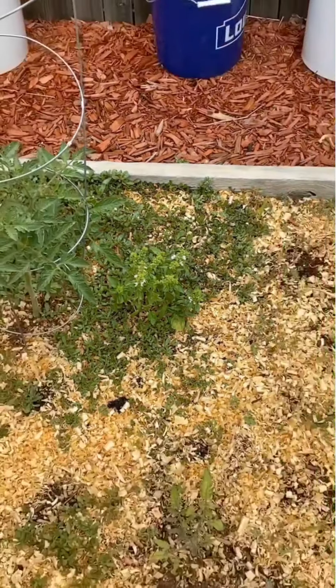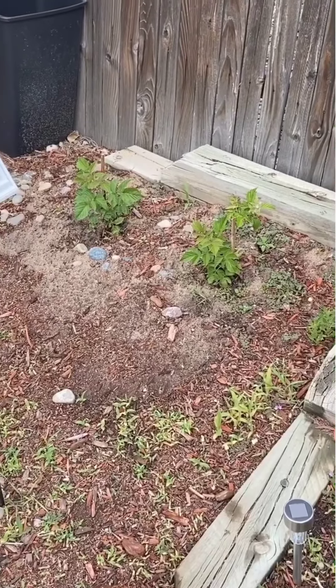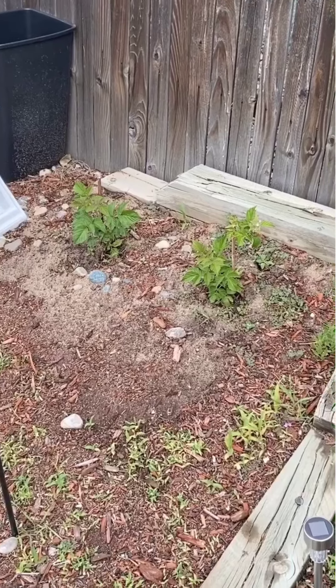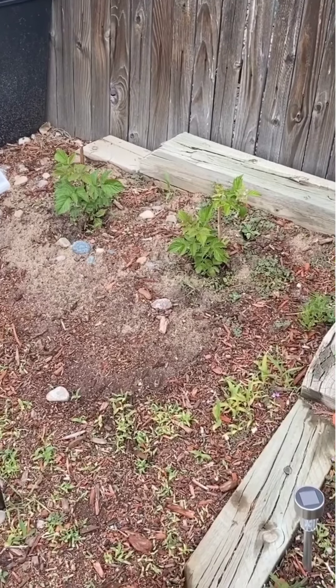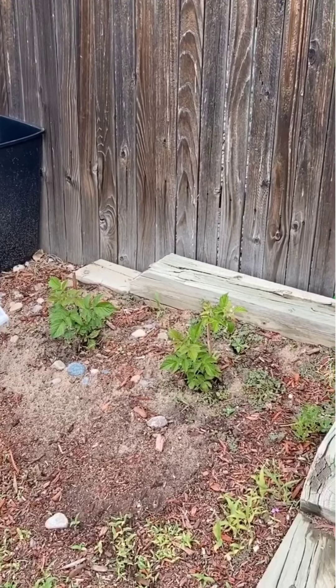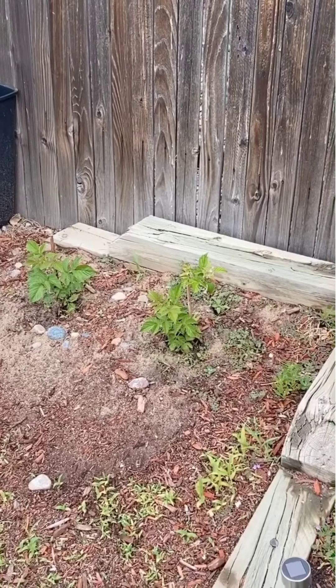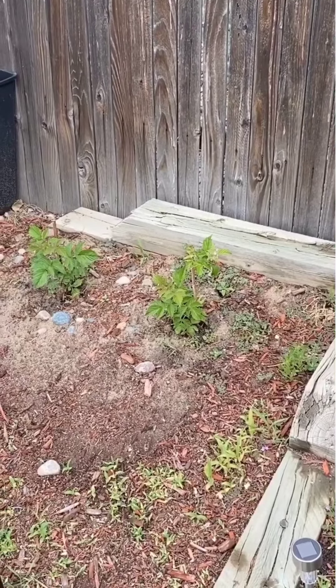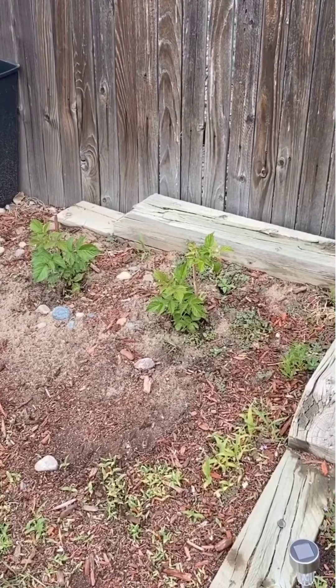And over here we've got our garlic. Guys, garlic is so easy to plant — watch a couple of videos on it. All you do is pop them in the ground in the fall, wait until springtime, and you get these guys. Hardneck garlics also put up what's called a garlic scape. Put them in stir-fry — they are fantastic.